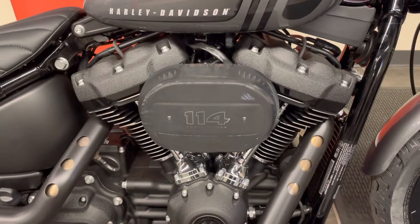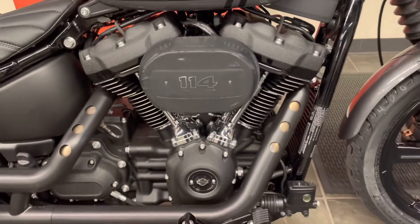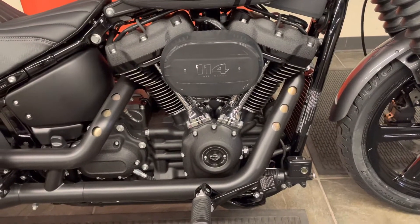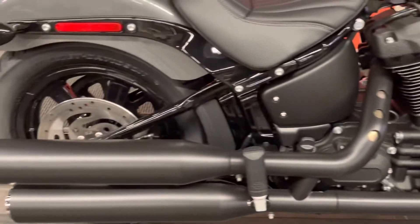We also have two spark plugs per cylinder head for a faster burn and more performance. We've got 114 cubic inches — this is a big, powerful engine. We back it up with a six-speed transmission and a belt drive in the back.